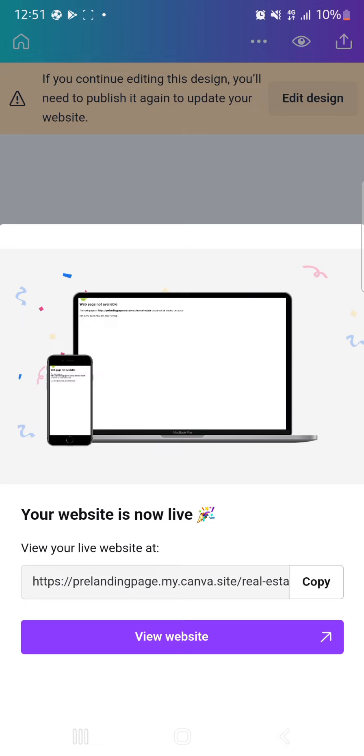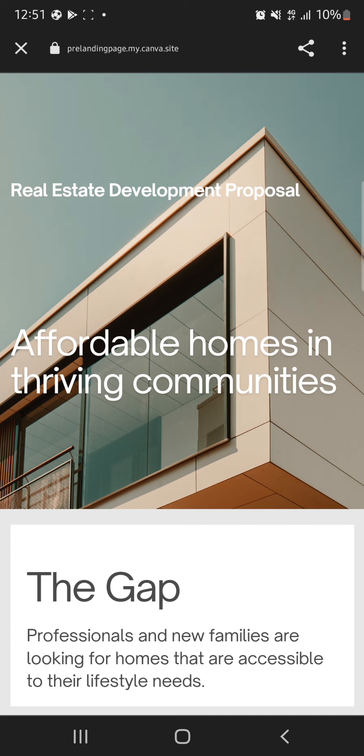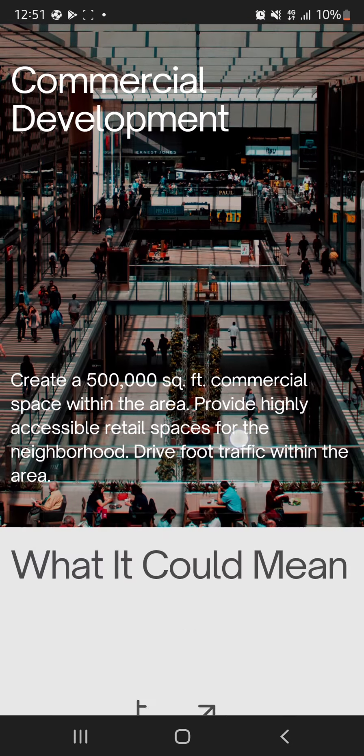Copy that link and attach it to your Facebook, Instagram, or Google ads. When people click on your adverts they'll be taken to your web page. Let's click 'View Website' at the bottom to view our website. This is the mobile view and everything is in place — though the video is not playing, let me come back to that.